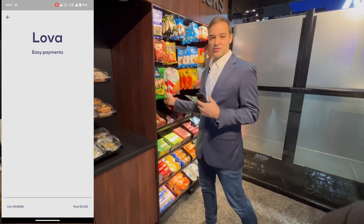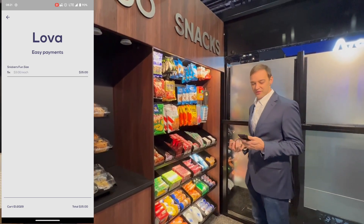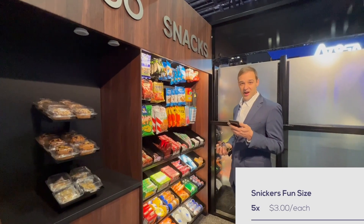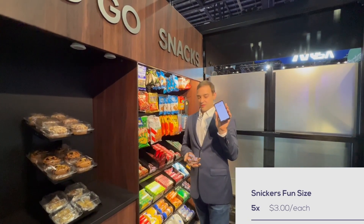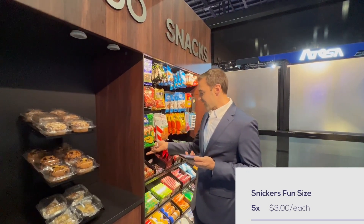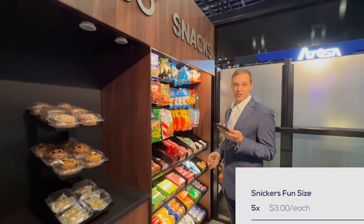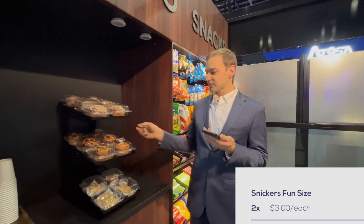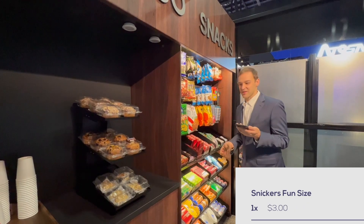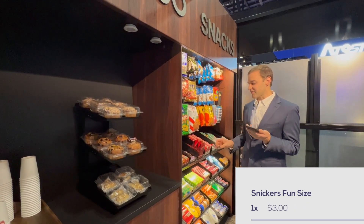Once I choose a set of products I can just grab them off the shelf. They're automatically tracked and added to my cart in real time. If I choose to put products back, I can add them back to the shelves and they're automatically removed from my cart just as easily — even if I put it in the wrong spot, the system still tracks that the product was removed from my cart and takes it off my receipt.